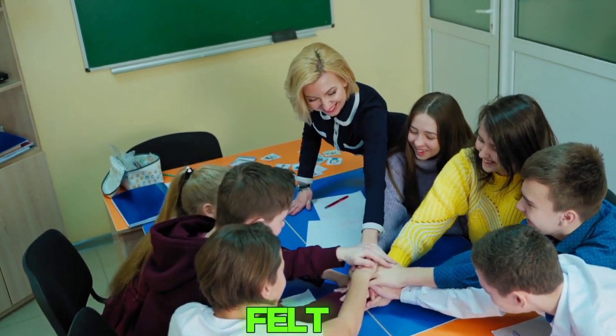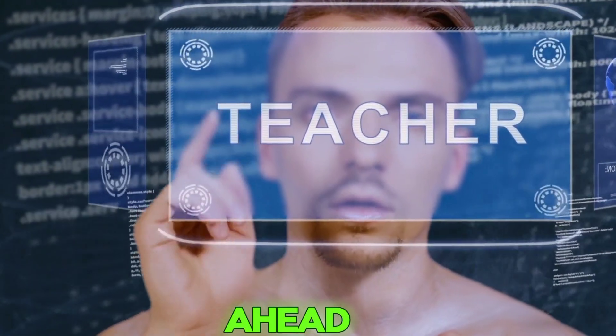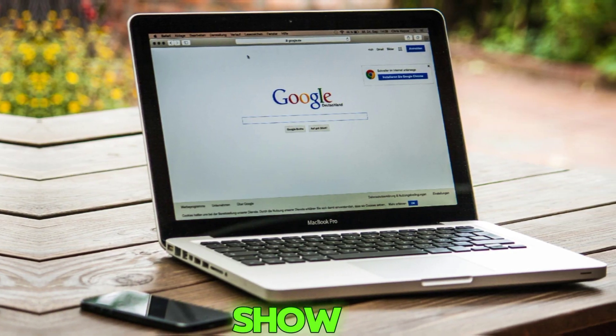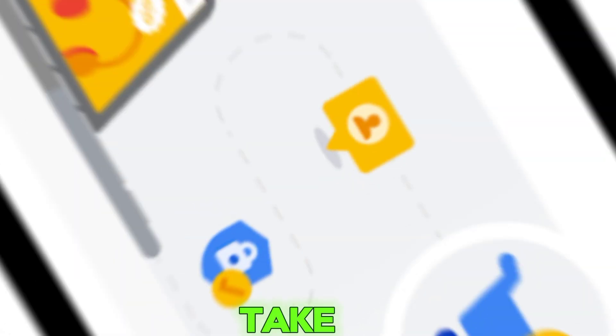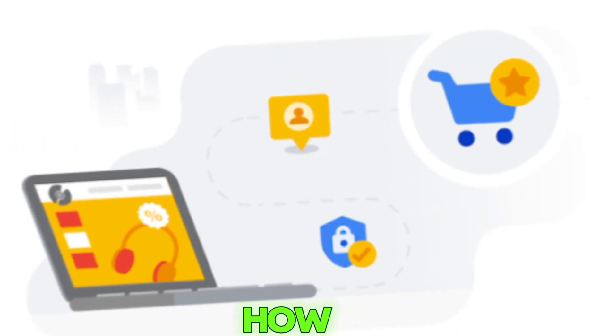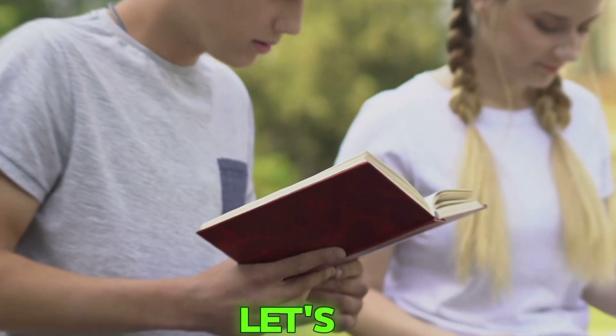If you've ever felt stuck or left behind in this digital shift, this is your chance to leap ahead. So in this video, I'll show you what Google Digital Garage is, the best courses to take, who it's for, how to enroll, and how you can use it to build a better future. Let's jump in.